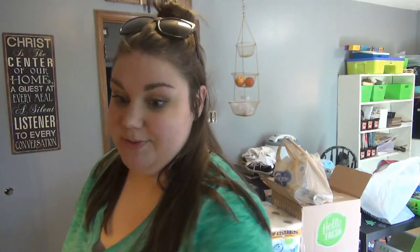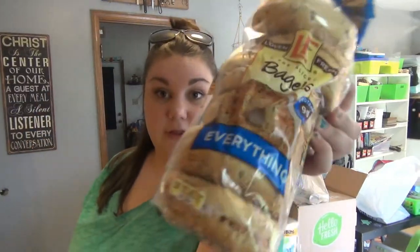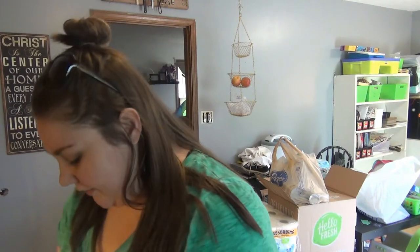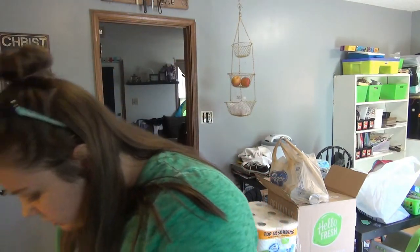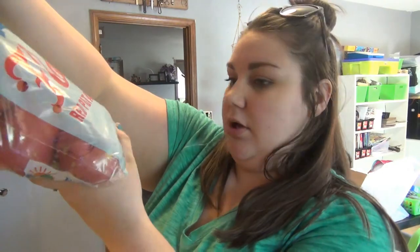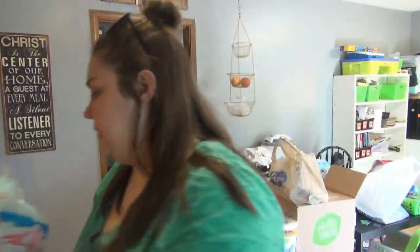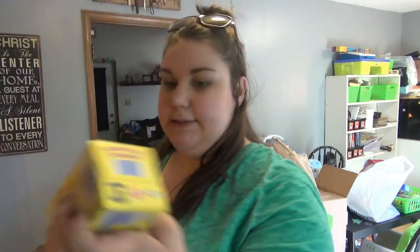Veggie chips, hot dog buns, everything bagels for our everything bagel pizzas — which are so delicious — Roma tomatoes, avocados, red potatoes. This whole bag, like three to five pounds, was only $1.49, really good deal. A bag of carrots so I can make roasted carrots like we had with our HelloFresh dinner. Three packs of sausage, only a dollar each — kids love those for breakfast. Some French vanilla coffee creamer for me and some butter.